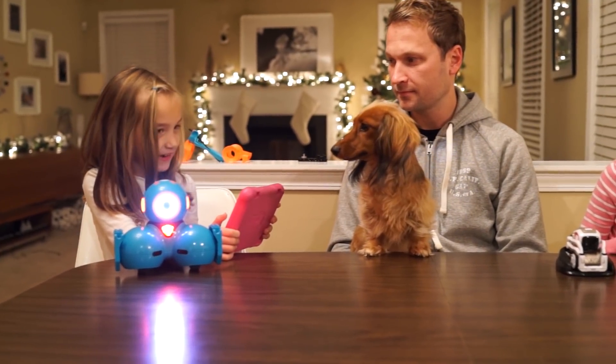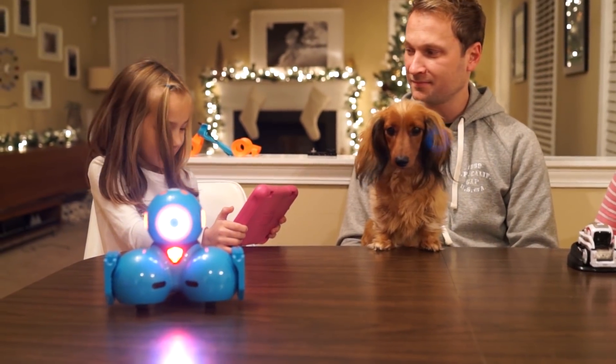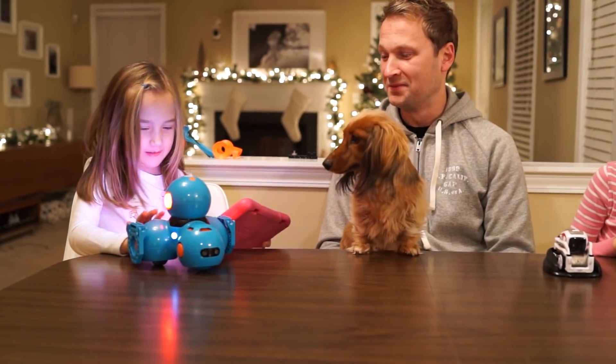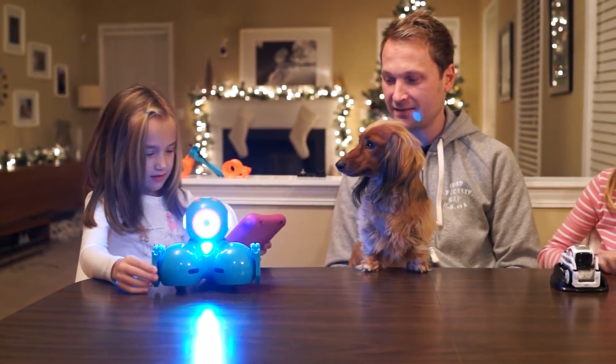I'm going to make him say something. He might roll off the table because I'm not very good at controlling him — you might see how durable he is. Ella, put it on low speed. Yeah, there are speed settings.